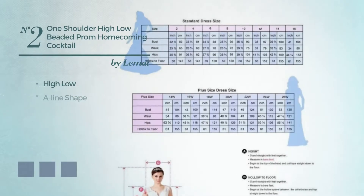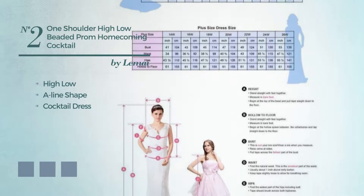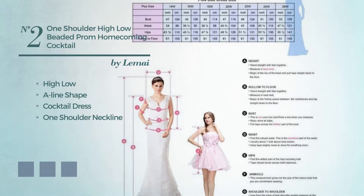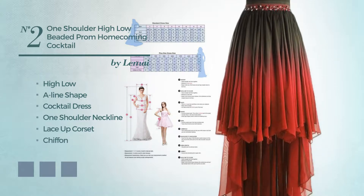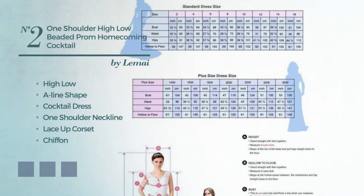Number 2. High Low A-Line Cocktail Dress. Featuring a one-shoulder neckline, as well as lace-up corset, produced with loose chiffon, embellished with lace. Available in 32 color variations, for example, aqua, black ink, and cream blush.